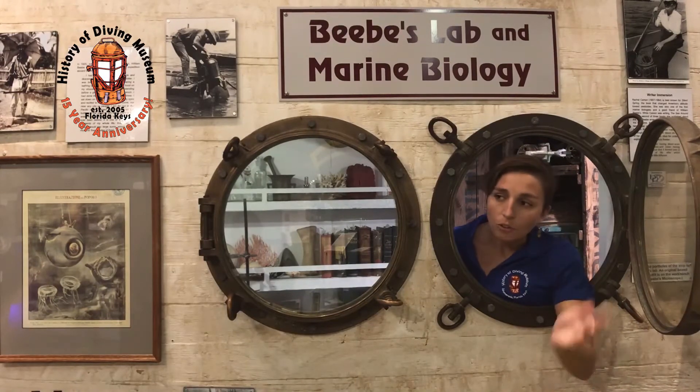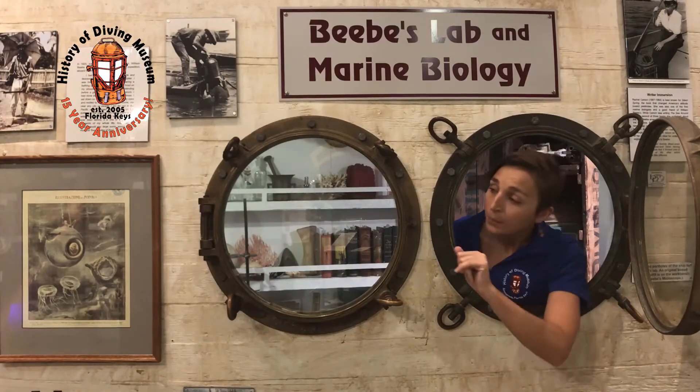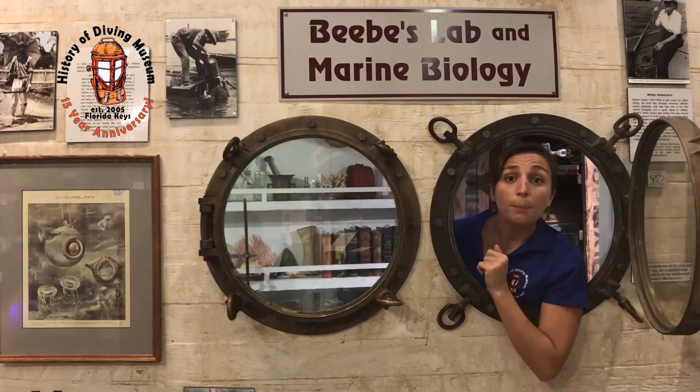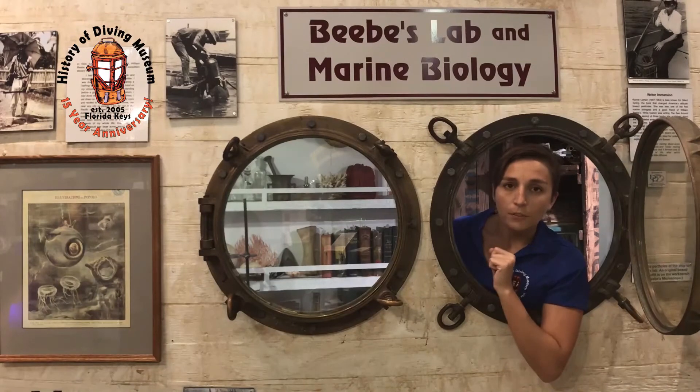This image to my right — steady as we go, Captain, it's a little rocky here — is a depiction of Beebe looking out of a porthole window into the abyss at the terrifying creatures. Interesting enough, though, this is not an accurate depiction of the bathysphere.